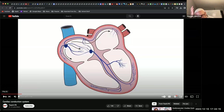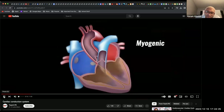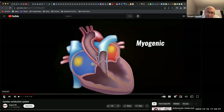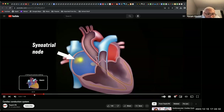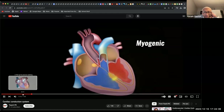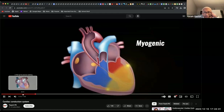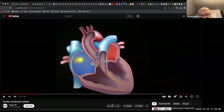I just wanted to show you a quick video so you can see the conduction system in action.